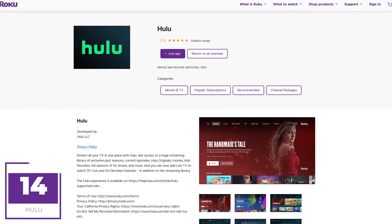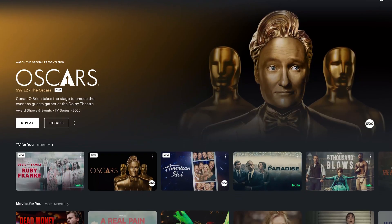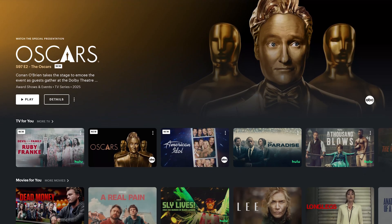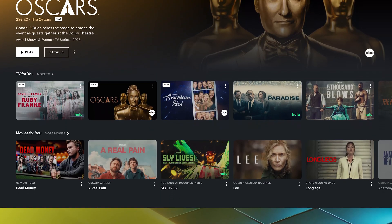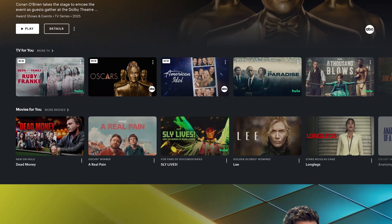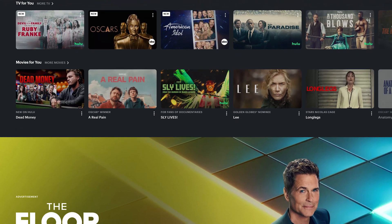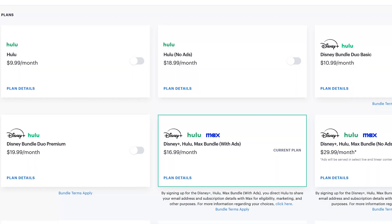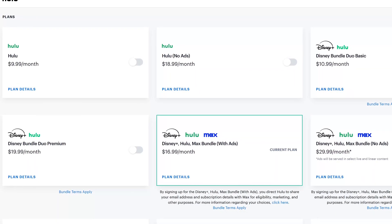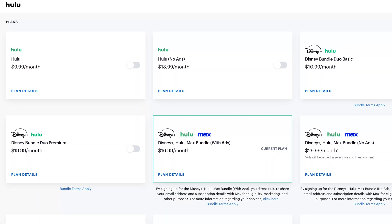Hulu at number 14 is a popular streaming service for TV shows. You'll find shows from the likes of ABC and the FX Network, and they have original programs as well. Some of the more popular shows include The Bear, Only Murders in the Building, Handmaid's Tale, and Shogun. Plans on Hulu now start at around $10 per month with ads, and without ads it's $19 per month — doing their bundles is a better deal.